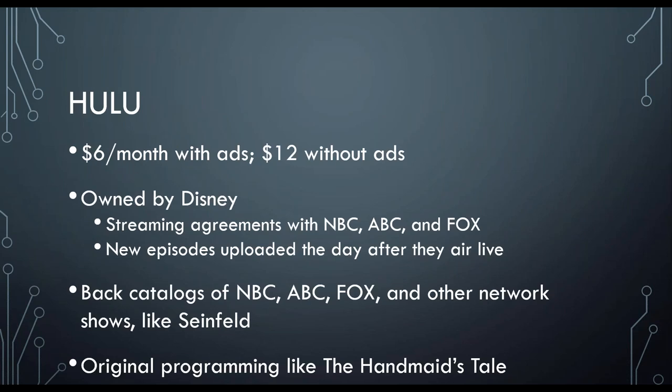Up first, we have Hulu. Hulu ranges from $6 to $12. It's owned by Disney and has streaming agreements with NBC, ABC, and Fox. New episodes are uploaded the day after they air live. It has back catalogs of those network shows and other shows like Seinfeld. It also has original programming like The Handmaid's Tale, and a bunch of really good original programming.